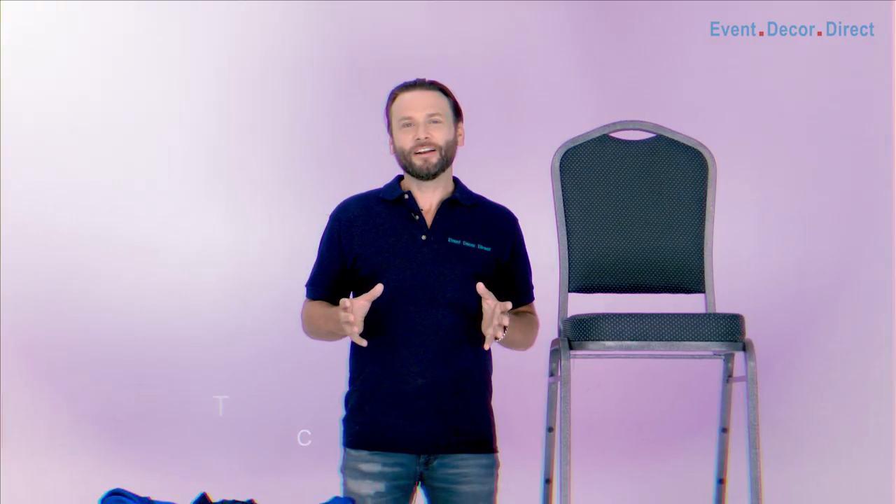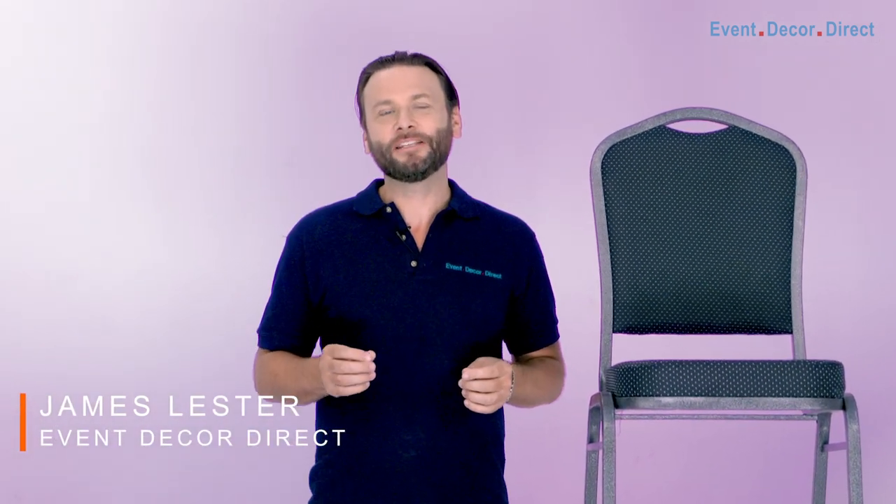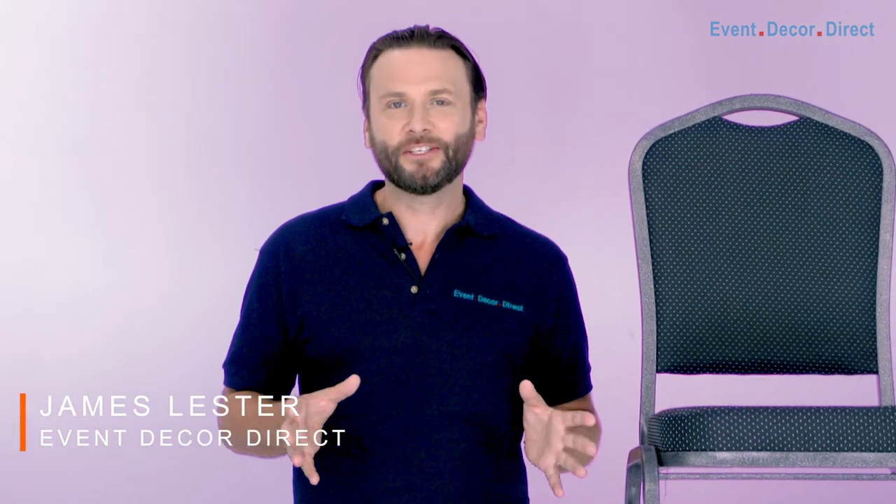Hey everyone, I'm here again to share with you some details about our spandex chair and table cover options.